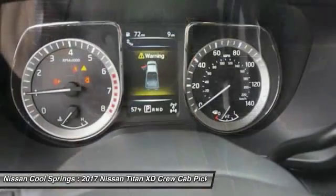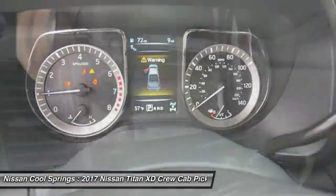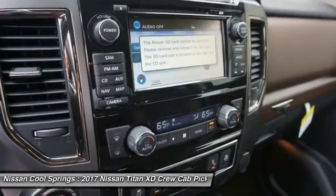Power steering. If you like it online, you'll love it in your driveway. Take it for a spin today.